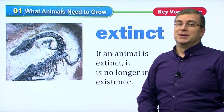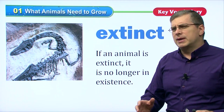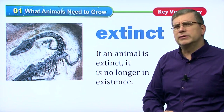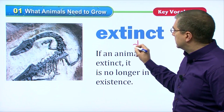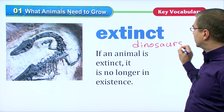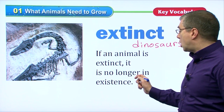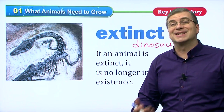Extinct. If an animal is extinct, it is no longer in existence. If all the animals of the same type are gone and they all die, then they are extinct. What animals can you think of that have gone extinct? If you think of dinosaurs — there are no more dinosaurs in the world. They are all extinct. They are no longer in existence. They've all died. So we can say dinosaurs are extinct.